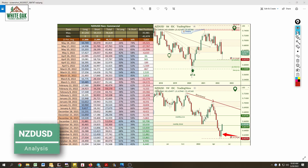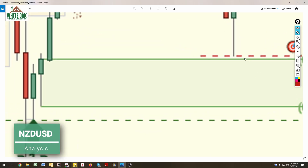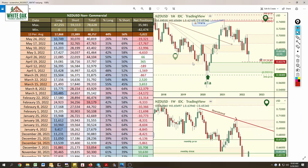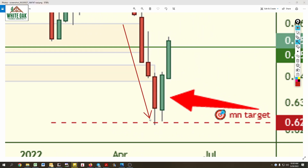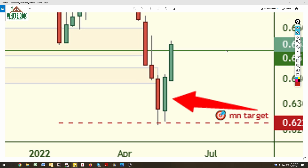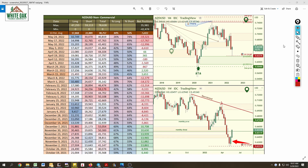Kiwi hit our monthly target to the pip — look at that. The monthly target has been there for a long time. We said price is likely going to drop and hit our target right there. Why was that our target? Because we knew that was likely the area where the institutions were going to take profits on their short positions. And that's why price is rallying up like that — taking profits on short positions. We had this mapped out at the beginning of 2022 and we knew this was where the institutions were going to take profits. So we went through January, February, March, April, May — and now we see the proof of exactly what we knew to be true at the beginning of 2022.